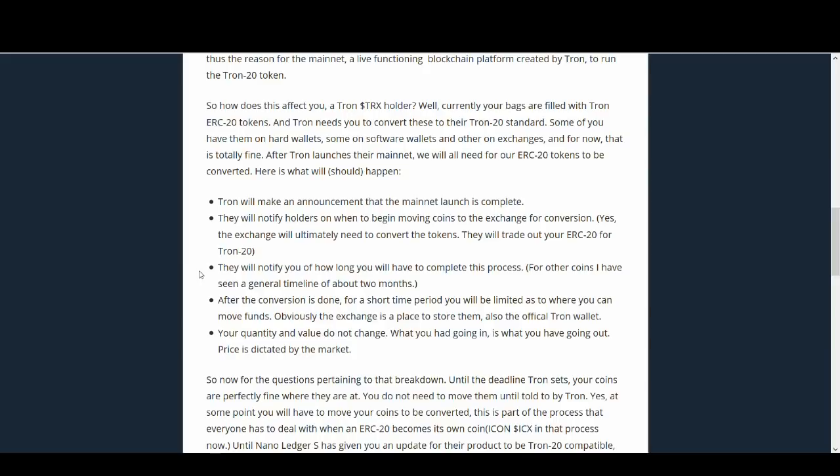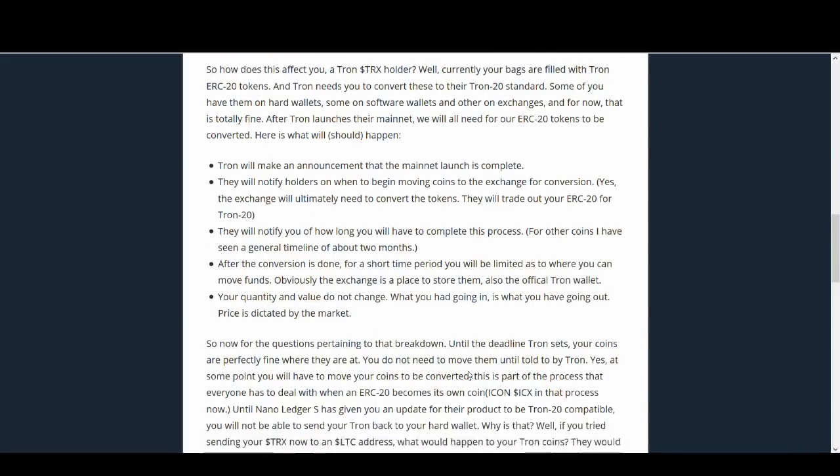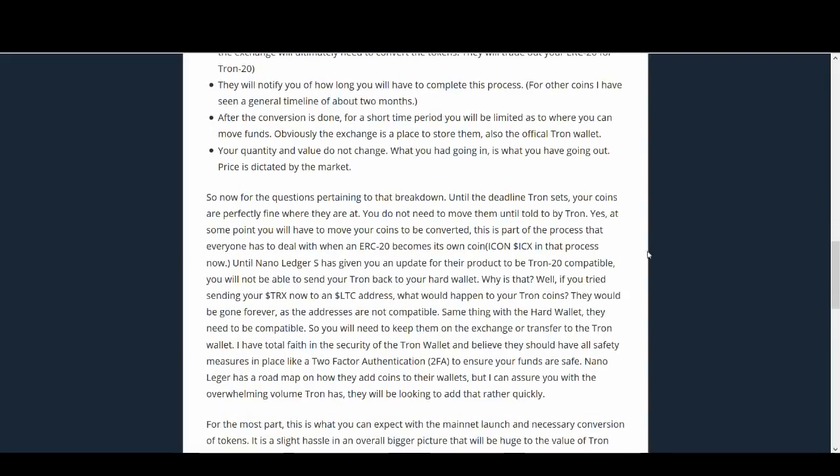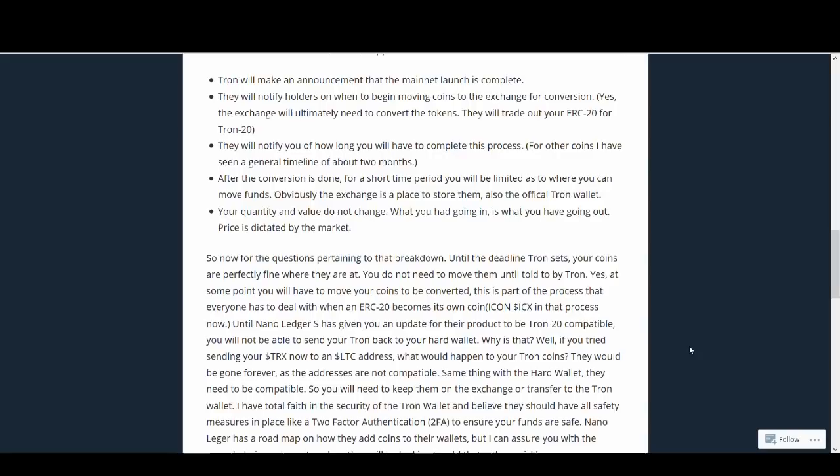A few people have said that they'll lose Tron or some Tron will be burned — that's not the case. You'll own exactly what you had. And if Tron can deliver successfully and the price goes up, you'll have more money for the Trons that you have. If you've got Tron in a hardware wallet, you need to move it to an exchange so they can do the work for you. We'll have to wait for information from NanoLedger on Tron-20 hardware wallet compatibility before we can start moving it back.